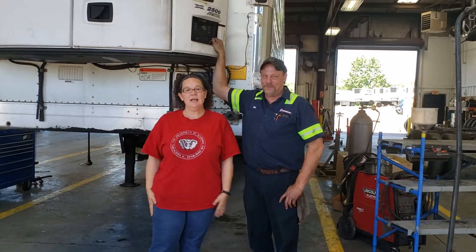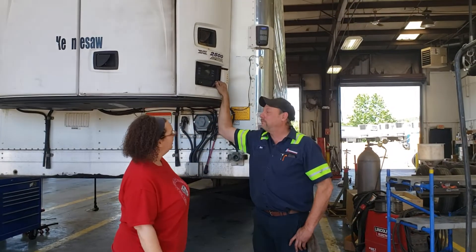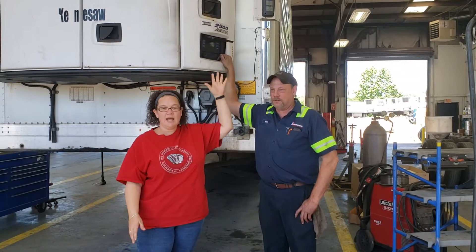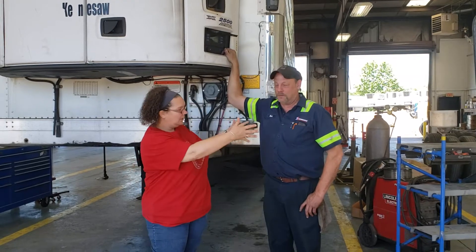Hey everyone, it's me again, Monica, and we're going to go over the carrier units here with Mark Hawley. He's going to show you how to do a pre-trip on it, how to work these, and the important facts about the carrier units. So here he goes.